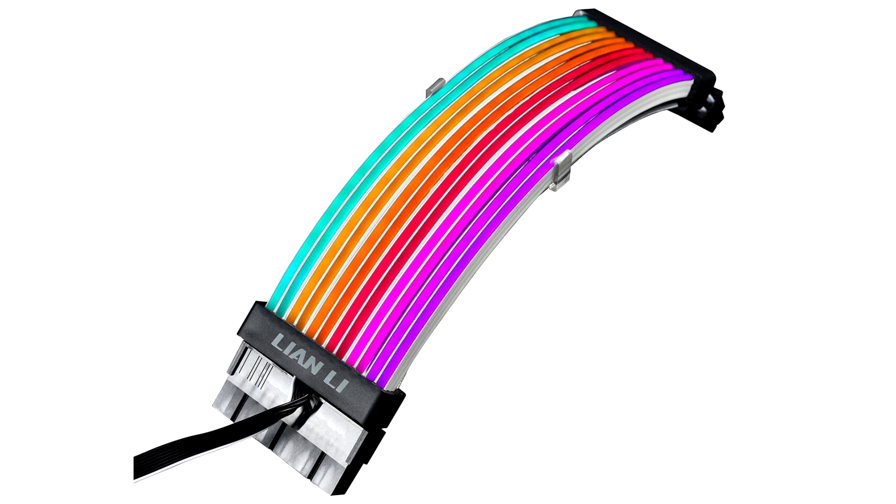Included with the 24-pin Strymer Plus, the controller gives LED enthusiasts full command of the cable's light modes, speed, brightness, and color.